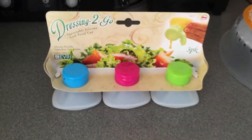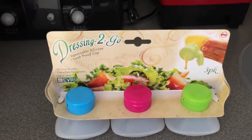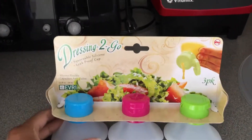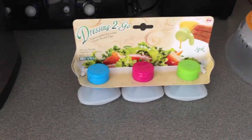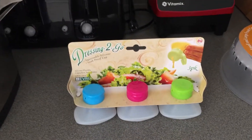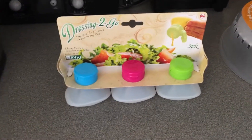The first is this dressing holder and I thought it looked so neat and such an ingenious idea. The bottom is actually silicone so you can squeeze the dressing out. I like to make my own salad dressings, so this will be great to carry to lunch with me for my salads, and my husband can carry them for lunch too.